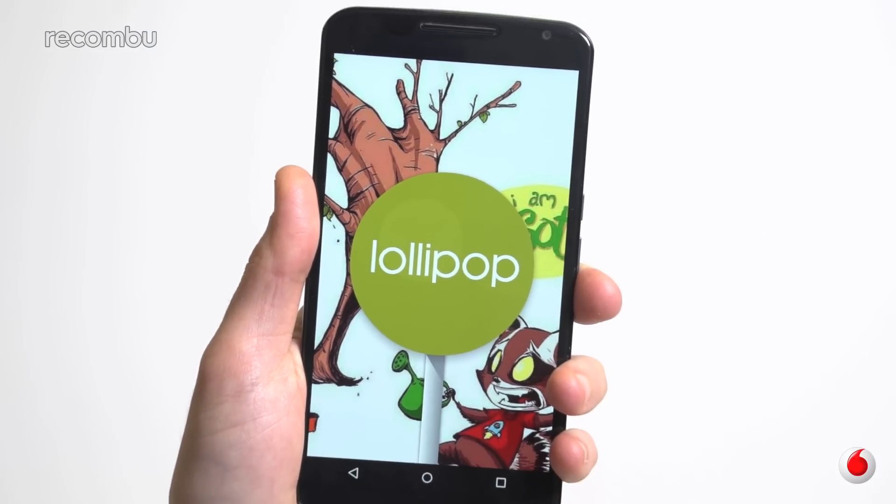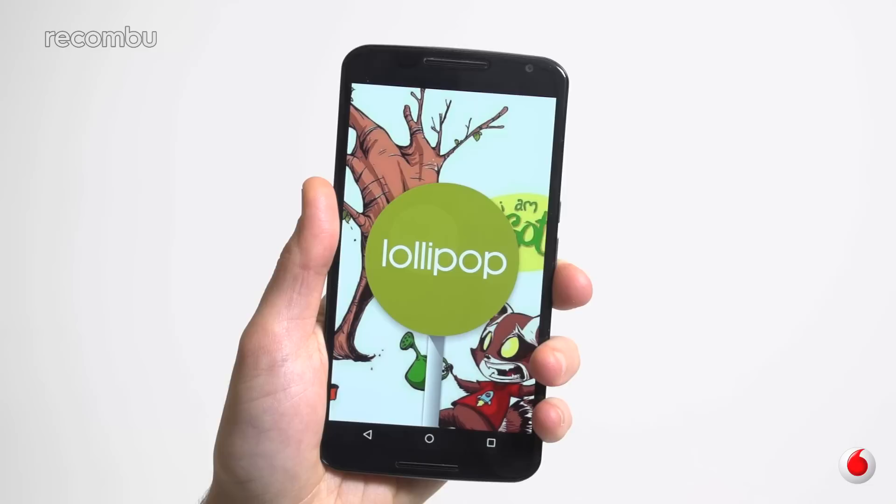Android Lollipop, of course, comes pre-installed on the Nexus 6, so you get all of Google's latest updates ahead of most other mobiles. We won't dive into the great new features of Lollipop here, but check out our tips and tricks guide to see some of our favourite bits, including setting up multiple users and using your Bluetooth gear to unlock the phone.